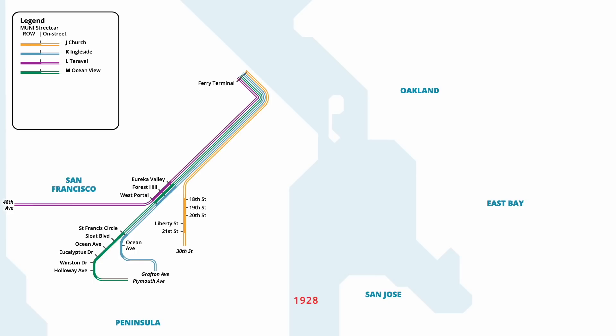However, this extension was short lived, as service was cut back to St. Francis Circle in February 1928, only four months later. A second streetcar tunnel opened in October of that year, with streetcars on the N line beginning service through the DuBoce Tunnel. Running from the ferry terminal, the line travelled west on Judah Street, ending at La Playa Street.